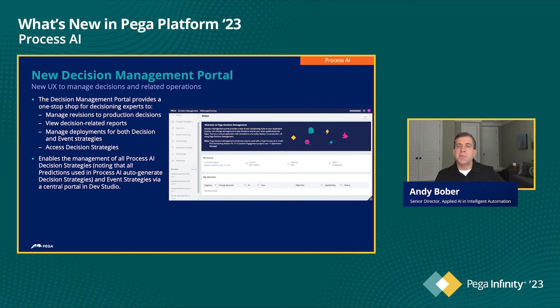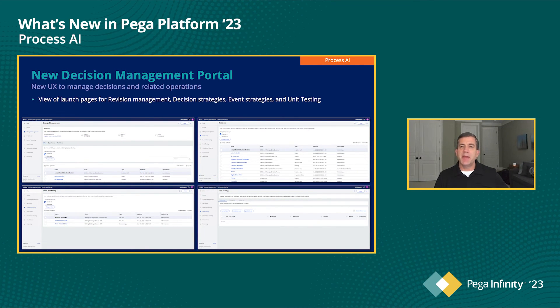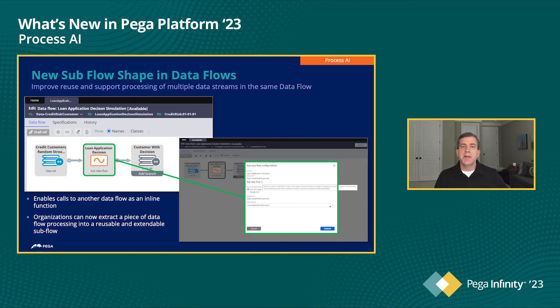We have a lot to cover, so I'd be remiss to not highlight our new decision management portal. As the name implies, it provides a one-stop shop for accessing and managing key Process AI capabilities, including decision strategies and event strategies. Our new subflow shape — data flows are one of the key building blocks of Process AI. A data flow is essentially a scalable data pipeline used to ingest, process, and move data. Data flows can be used to run decisions, perform text analysis, execute real-time data aggregations, and process both in real-time and in batch. The new subflow shape extends their utility quite a bit, providing a visual way to nest data flows and for the same subflow to be referenced by multiple parent flows. This provides a higher degree of reuse and will help ensure consistency in processing logic across multiple data flows.